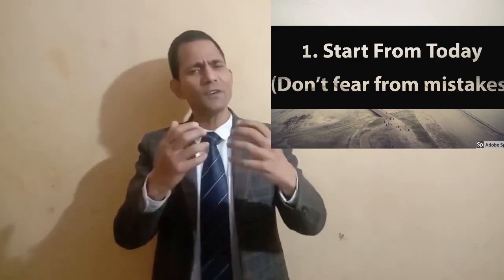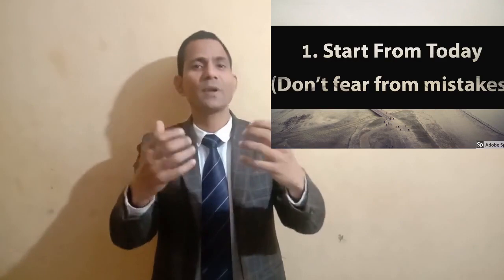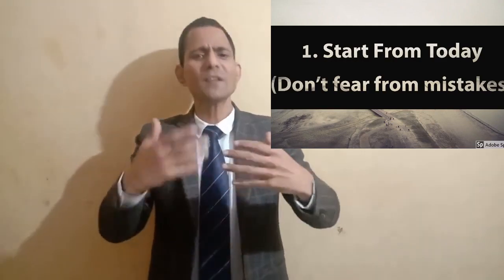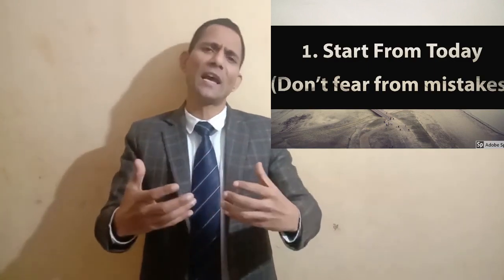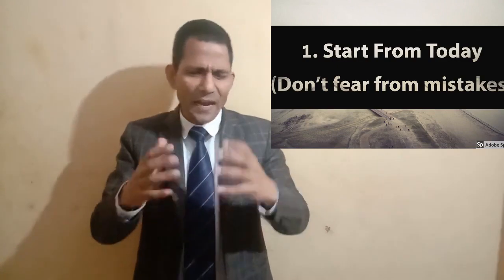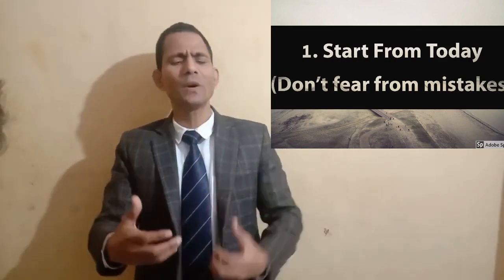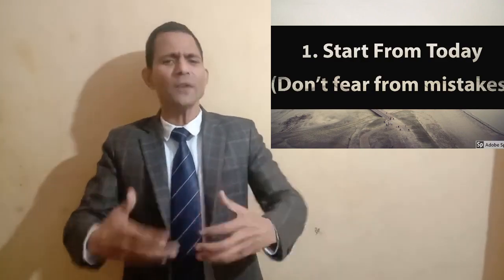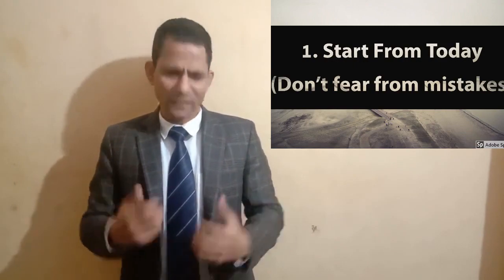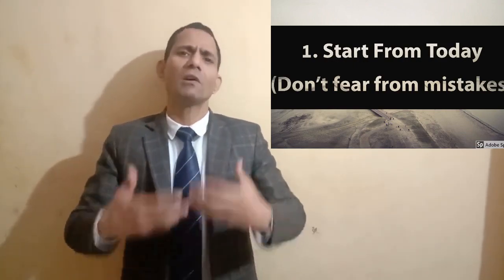Step number one: start from today only — don't fear mistakes. Whatever you know in the language, just try to use it in your communication whenever possible and don't worry about mistakes. Let me share an analogy about why not to fear mistakes. A child said to his father: 'Father, I won't go into water until I learn swimming.'